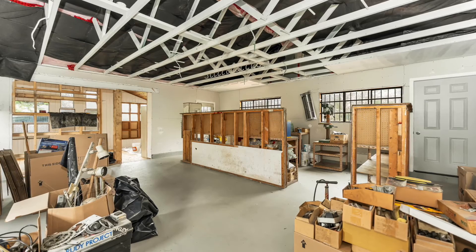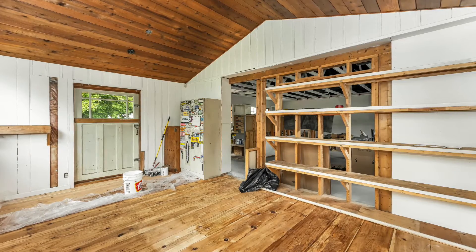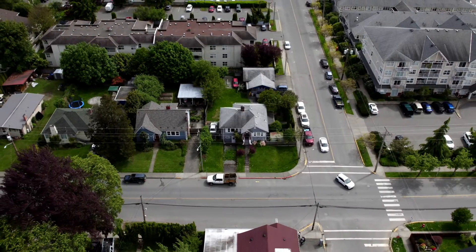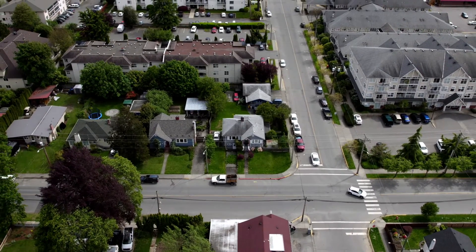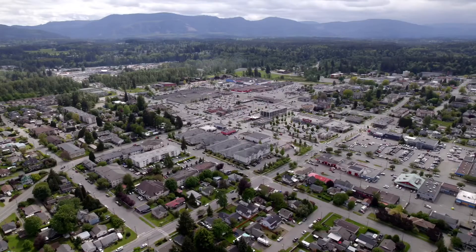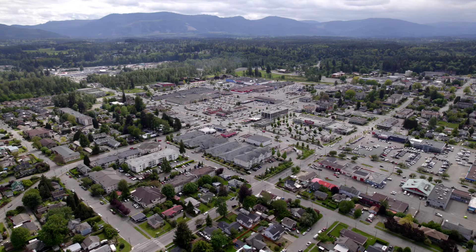The detached shop makes for a perfect home based business with great frontage and excellent proximity to downtown. The property is currently zoned low density residential and has excellent subdivision or rezoning potential. If you have any questions about real estate, feel free to give me a call or send me an email.